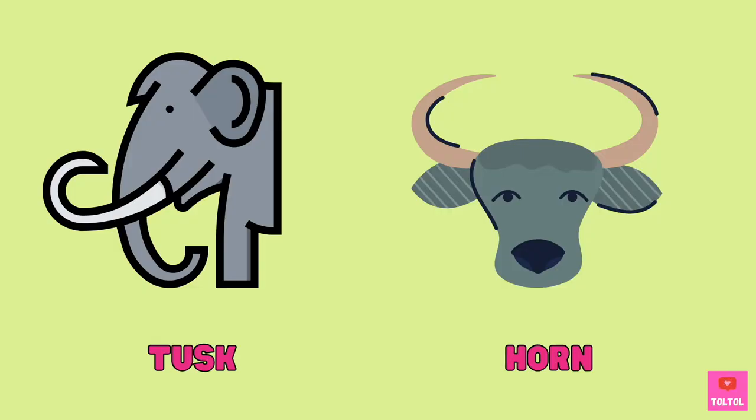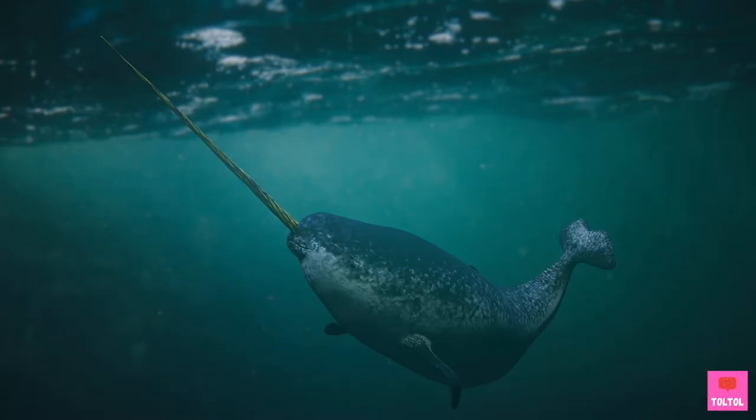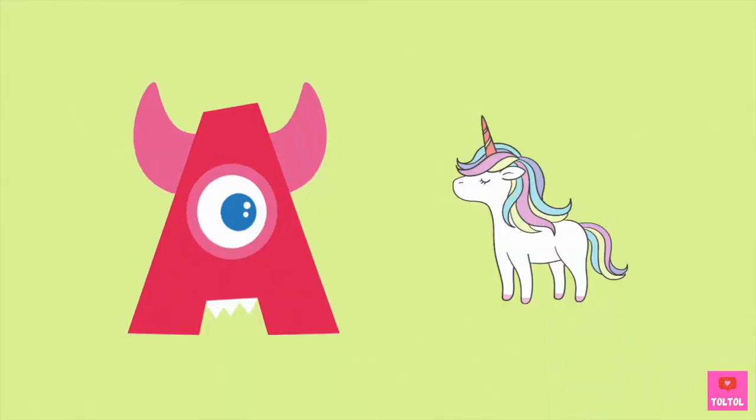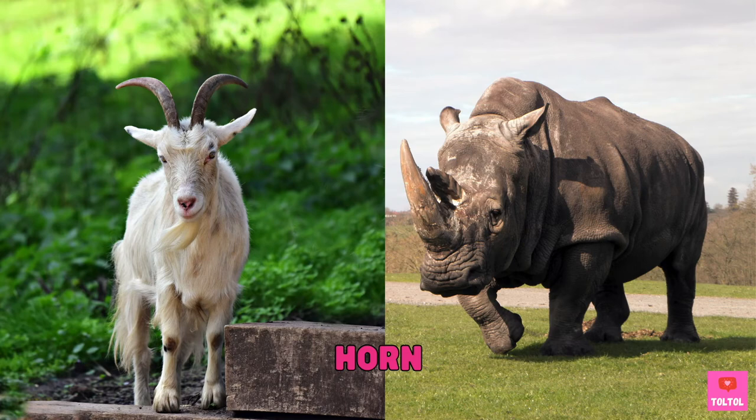Do you know how tusks are different from horns? Tusks are from teeth and they come out from the animal's mouth. Which animals have tusks like narwhals? Elephants and walruses! Horns come out of the animal's head. Most horns are made of keratin, the same as our fingernails! Which animals have horns? Goats and rhinos!